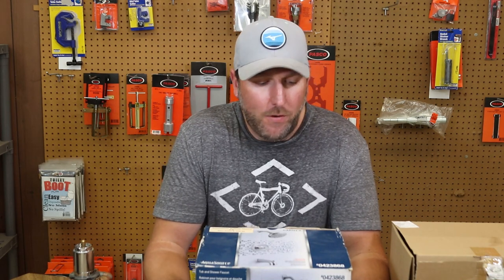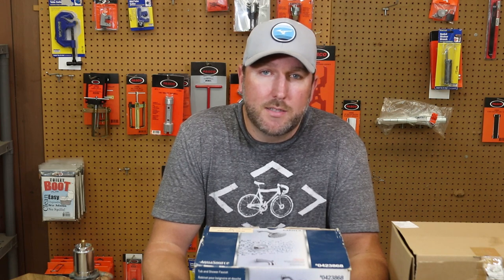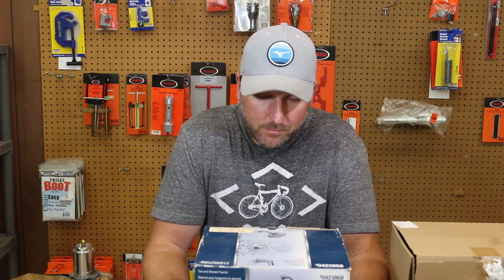So you ever have a faucet with an awkward drip, and it doesn't have a name on it and you're not sure what it is — but you think it might be a Delta or a Kohler? That's because those are the top two manufacturers in the world. A lot of faucets are now going to private label branding. Glacier Bay, for example, is a Home Depot exclusive — you won't find it anywhere else.